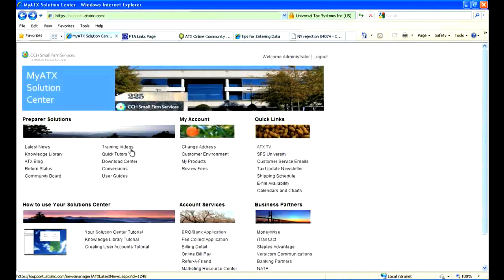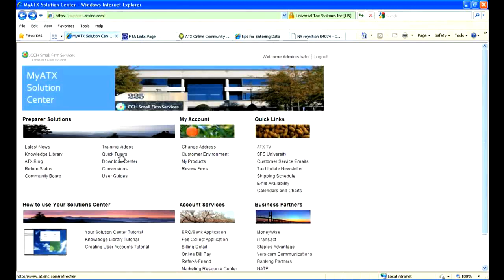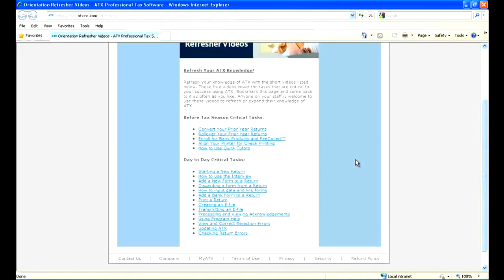Right here on the support site, we have training videos and quick tutors. When I click on that, what we have showing now is information for the past tax season. We have these short Brain Sharks, which are like a PowerPoint with audio and video, and we make them for features that might be causing phone calls or confusion — anything we know customers might stumble over. We also have Quick Tutors, which is another option for training with an even larger list of videos about specific tasks in the software, to hopefully head off questions before you have to call.